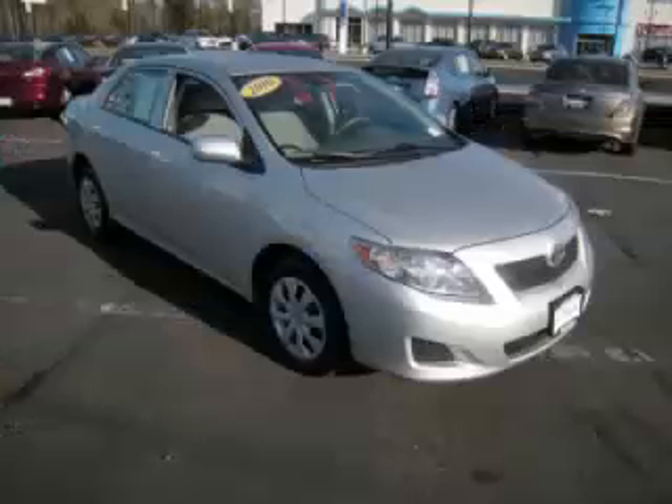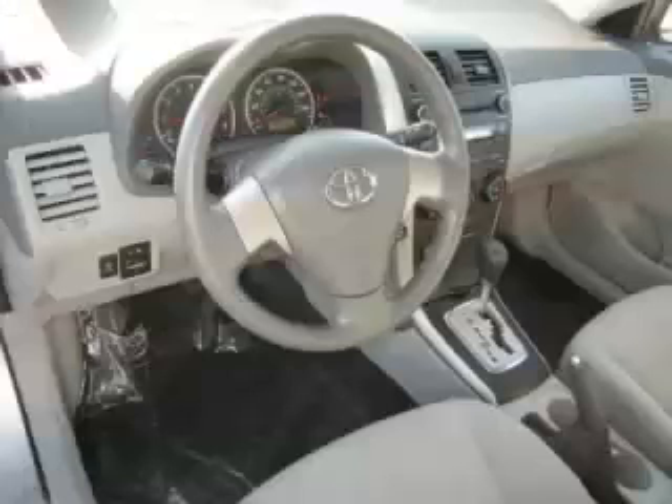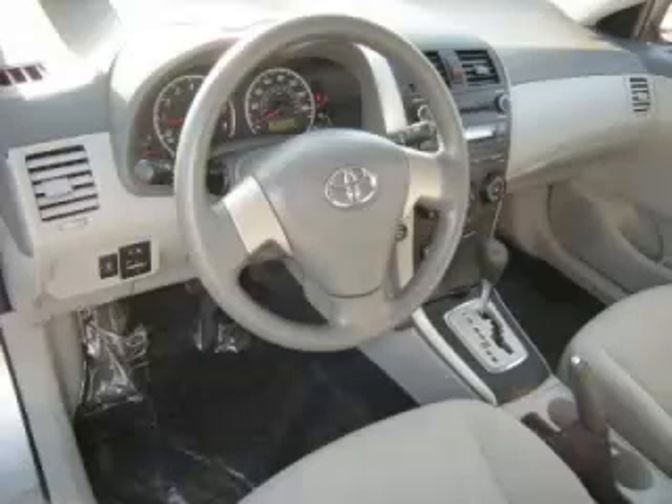Top features include cloth seats, four-wheel disc brakes, cruise control, side impact airbags, and dual airbags. Are you ready to experience this vehicle for yourself?